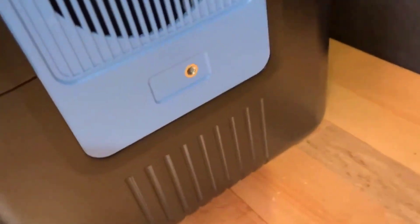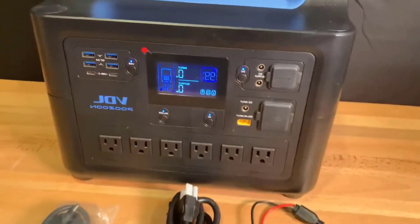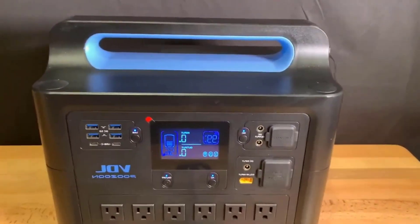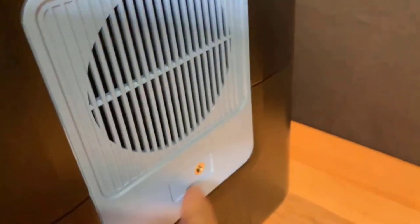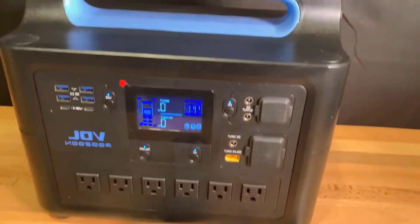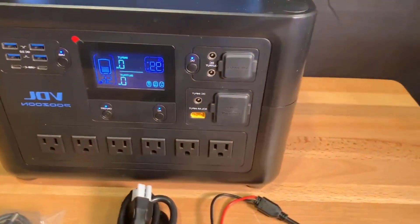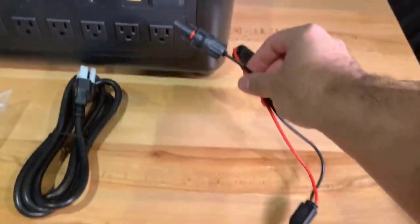Next, consider the long-term benefits. Yes, the upfront cost is notable, but the safety features, durability, and performance could save you money in the long run — not to mention the hassle of dealing with less reliable or less environmentally friendly options. If sustainability and fast charging are high on your priority list, then this solar generator aligns well with those values. Just remember to pair it with a solar panel setup that's equally efficient if you want to maximize its eco-friendly potential.